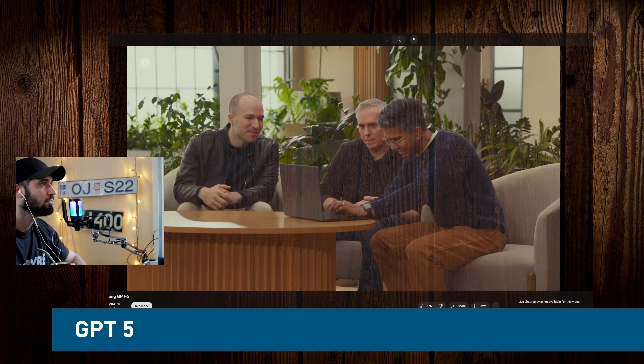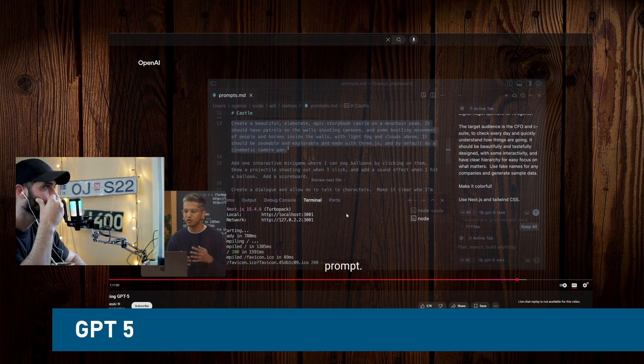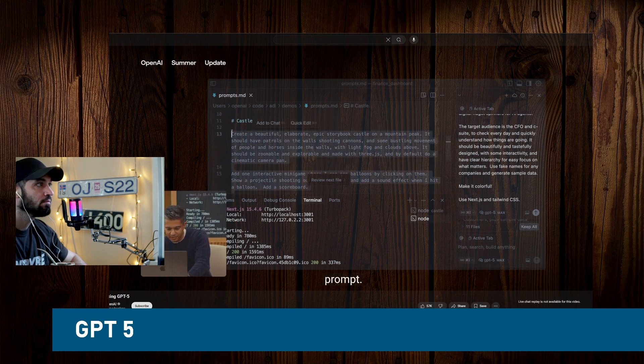You can see my prompt: create a beautiful castle. I included details like people patrolling, walls, some movement, horses. And I want a mini game where I can pop balloons by clicking on them, and this should make a sound effect. Let me run this in Cursor.